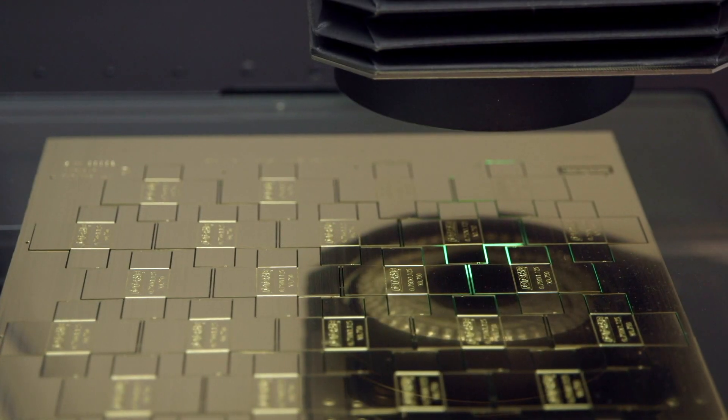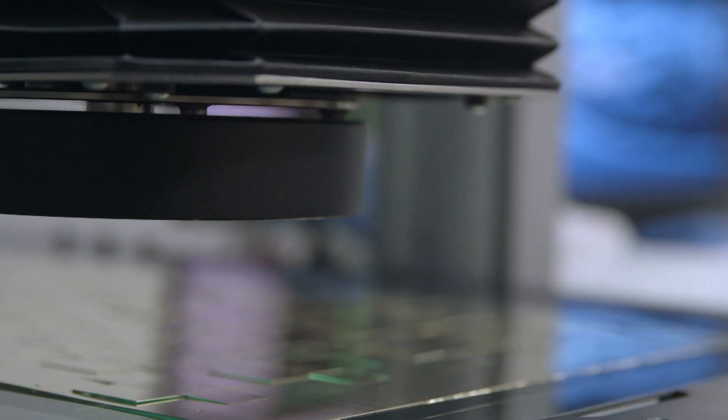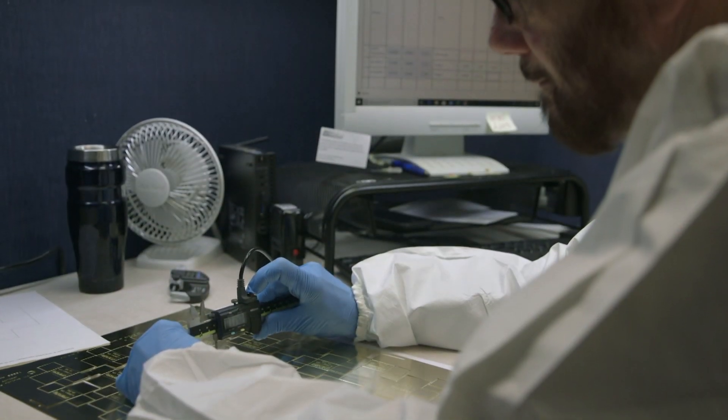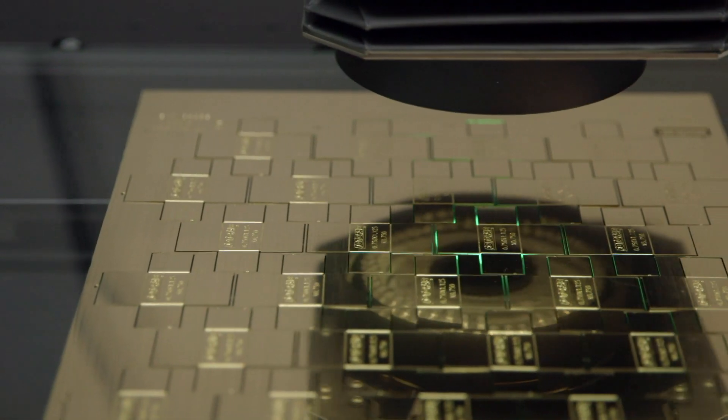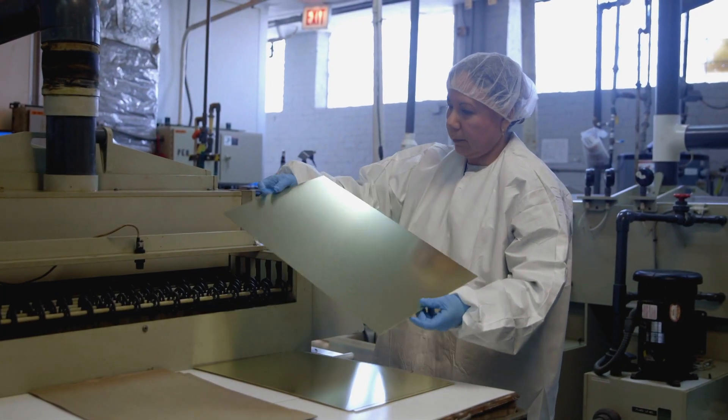The final process is shipping to the customer. No matter your requirement, PhotoFab is able to provide high quality precision parts on time and within budget. What makes PhotoFab one of the world's greatest is our team, internally and externally. We're constantly striving to provide an incredible customer experience.